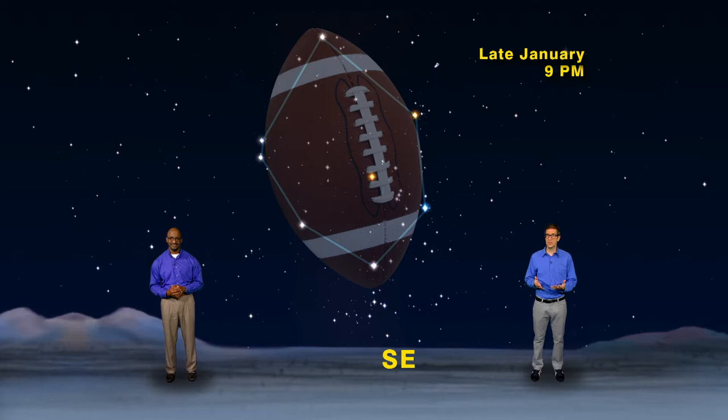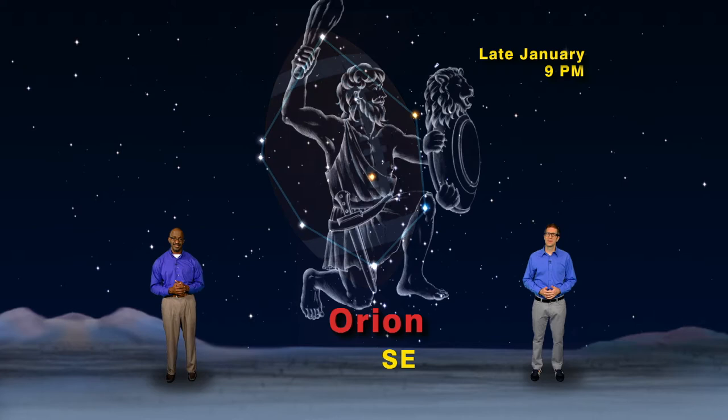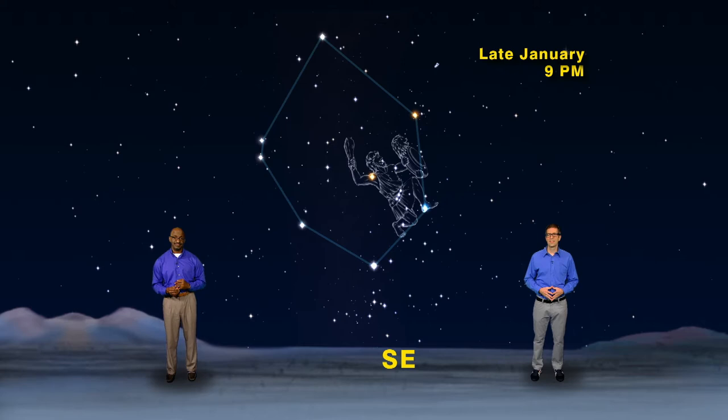And winter is the season for football. The main player inside the winter football is Orion the hunter, easily recognized by the three stars that make his snazzy belt. Orion stands about halfway up in the southeastern sky, looking like a hulking linebacker about to make a tackle.